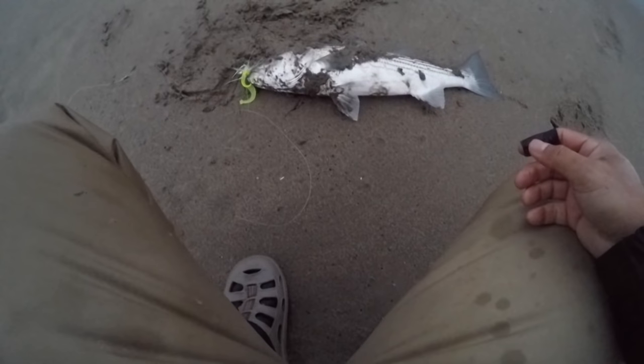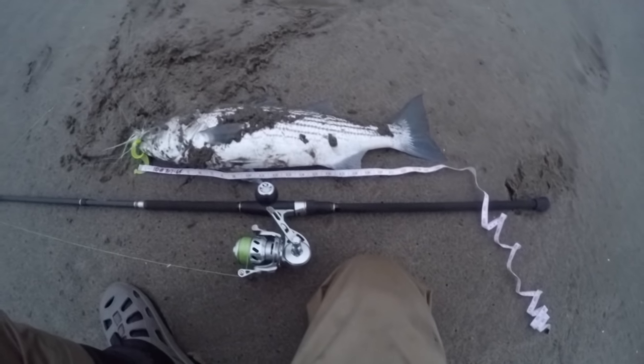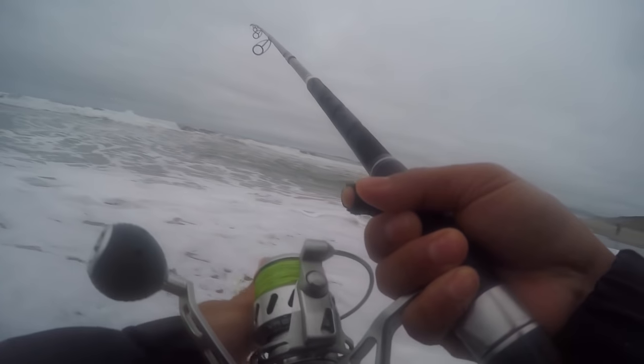Look at that baby, nice! Probably 26 — yeah, this is a 26-inch striped bass. I wasn't really expecting that; I thought I was just getting snagged!